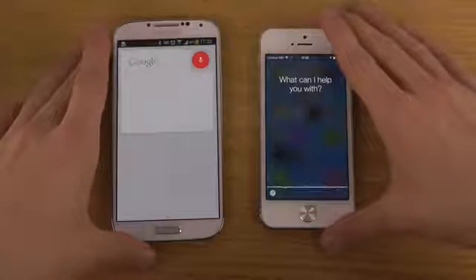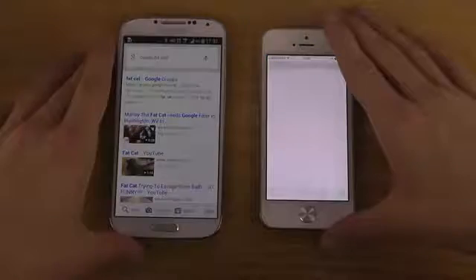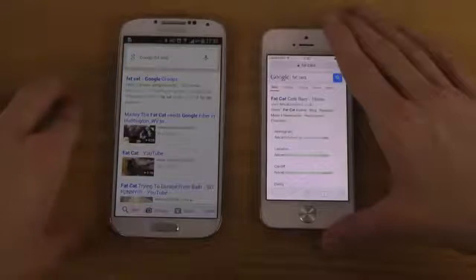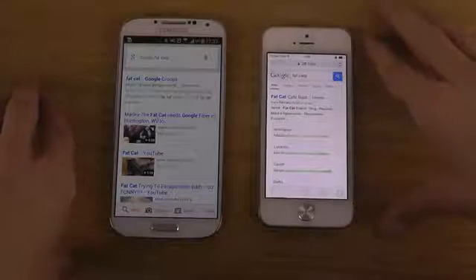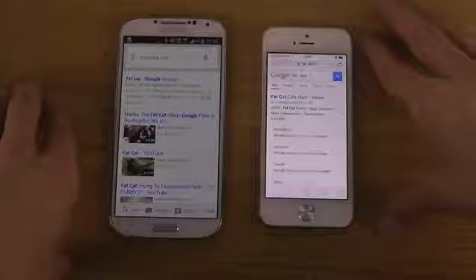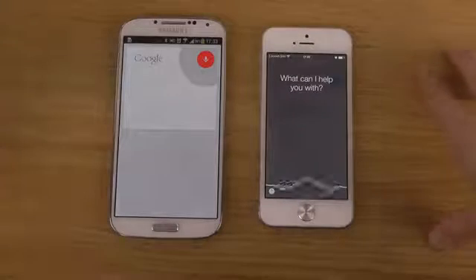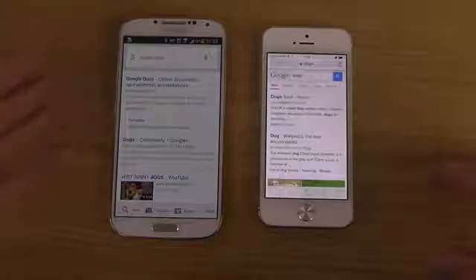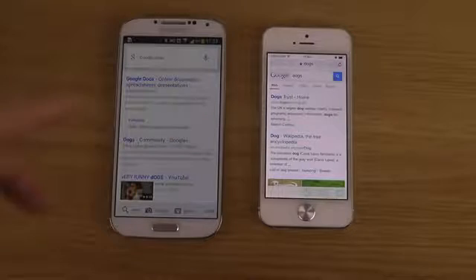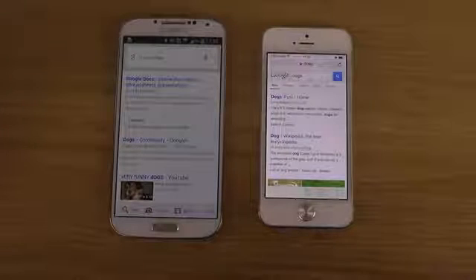Google fat cats. Searching Google for fat cats. So this one also added the word Google, which I think is a little bit weird because if you say 'Google fat cats', then you should know I'm trying to search for fat cats. Google dogs. Searching Google for dogs. So of course, this one is quicker in terms of searching Google because this one has to open another app, while Google is already integrated in Google Now.